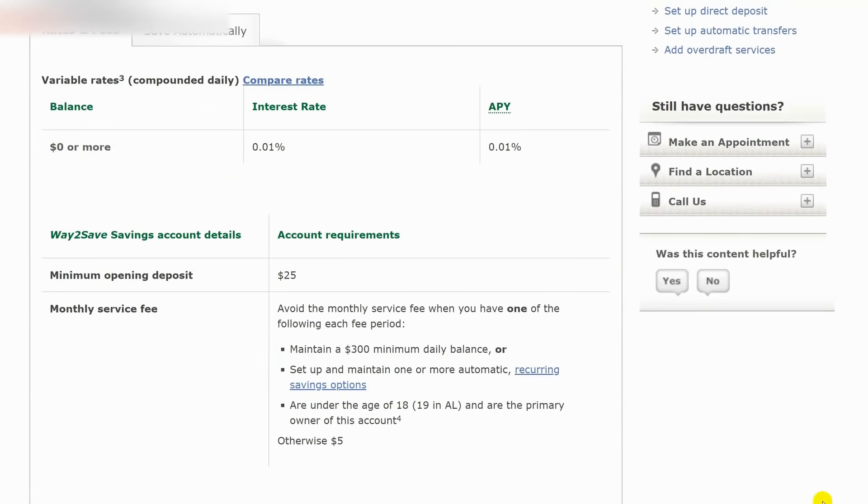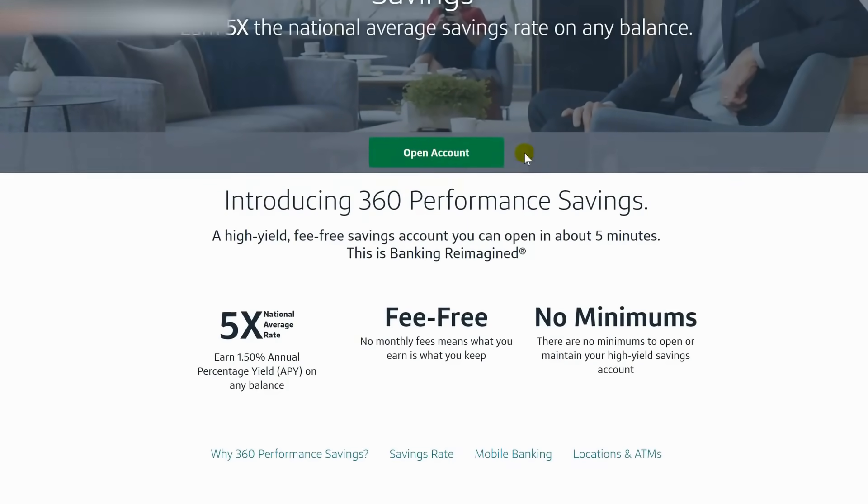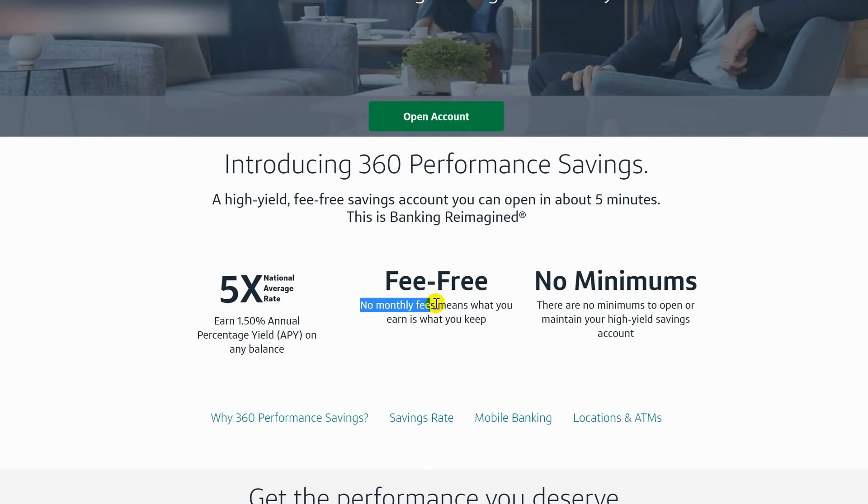Wells Fargo's savings account charges a $5 monthly maintenance fee and pays just 0.01% in interest — that's insulting. Compare this to a free online-only savings account like the Capital One 360 Performance Savings account: $0 monthly maintenance fee and 1.7% interest. There are lots of other great online-only banking options out there such as Ally, Betterment Everyday, and Vero. If you switch over, you won't pay banking fees and you'll earn more interest.